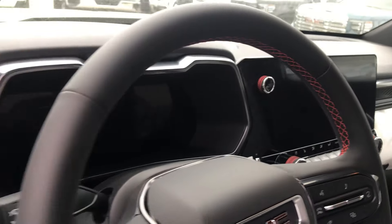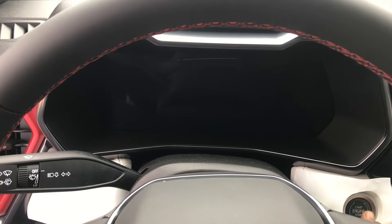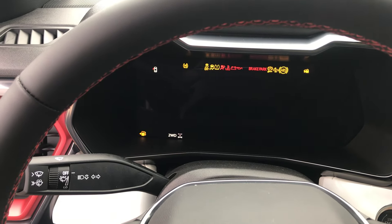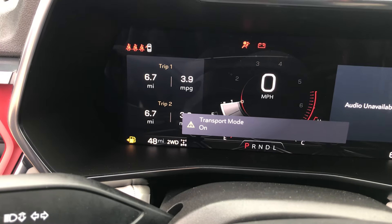This is the dashboard. The car is on transport mode.